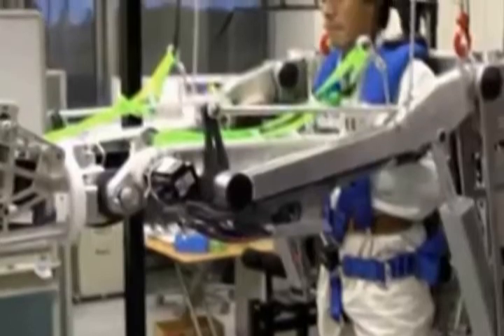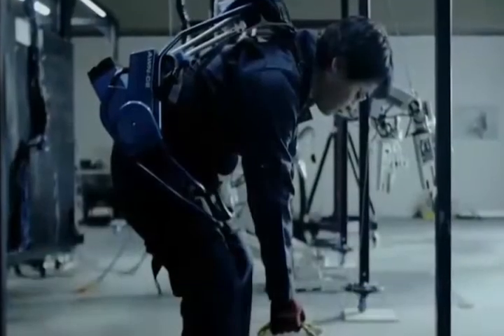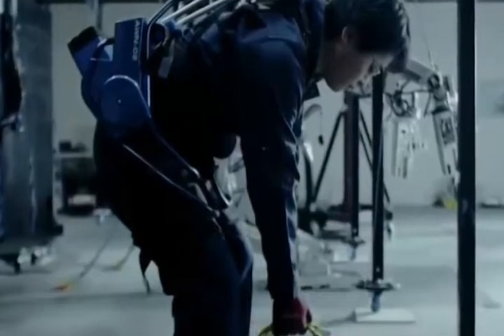Exoskeletons are also in demand by militaries to transform their men into super soldiers. The US military has already signed a deal with Malloy Aeronautics to build hoverbikes for American soldiers.